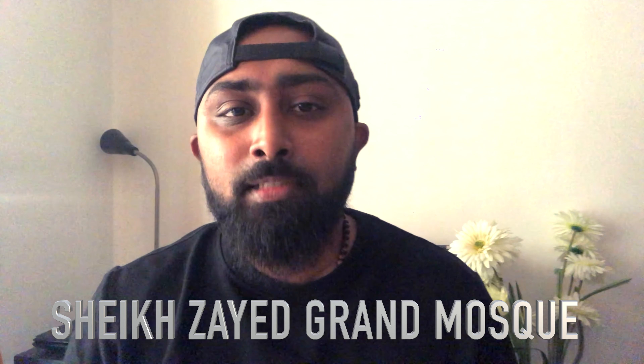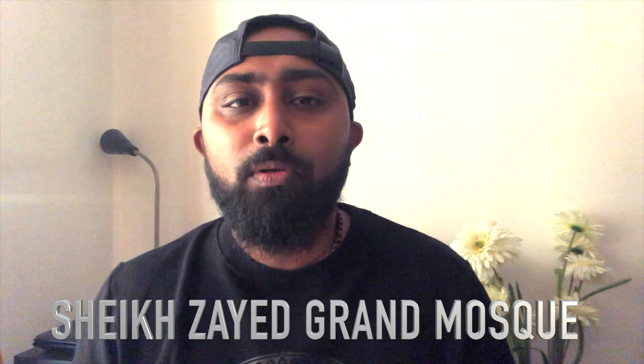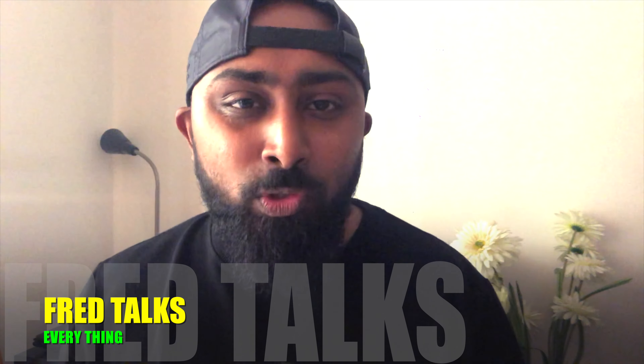This year I had five days holidays for Eid, so I was thinking what to do and my friends suggested a beautiful place called Sheikh Zayed Grand Mosque. Welcome back to my channel — you're watching Fred Talks Everything, because I love talking.